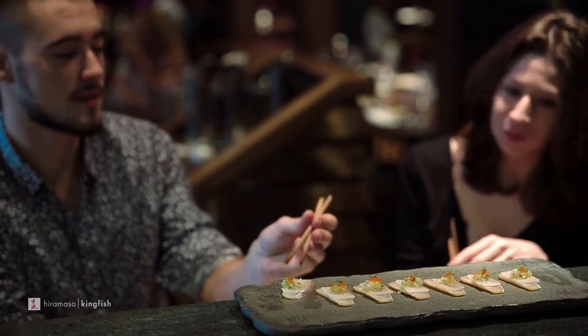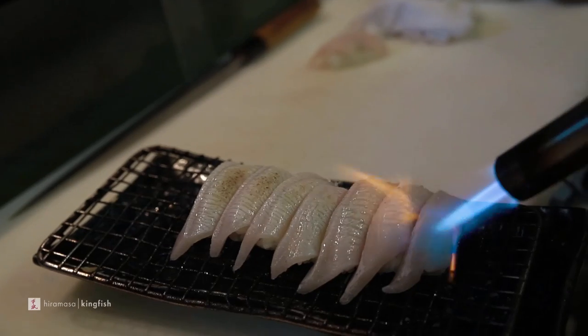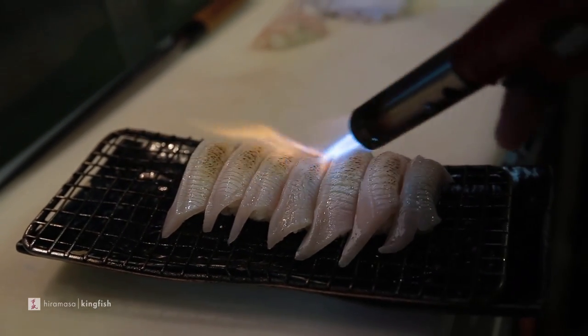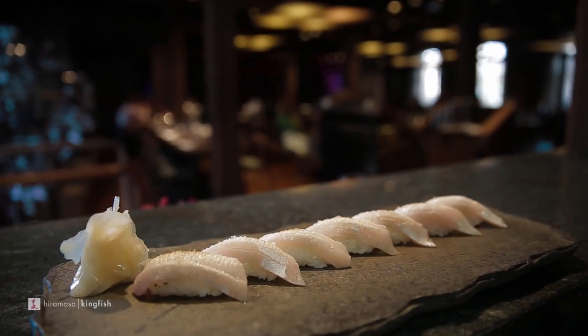The best part for me about the Kingfish is the belly. You've got the higher fat content and we serve that sliced, over rice, nigiri style. We hit it with a blow torch to bring the oil out and then we hit it with a bit of salt and lime. And the customers just go nuts for that. One of my favourite dishes, one of theirs too.